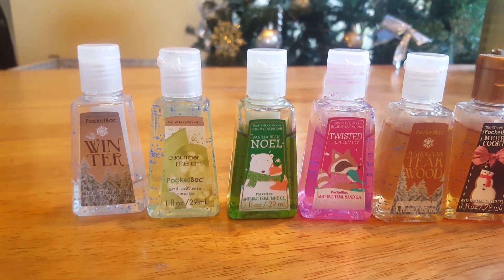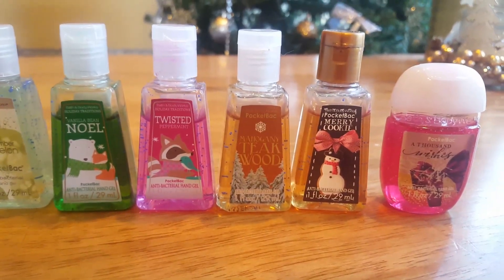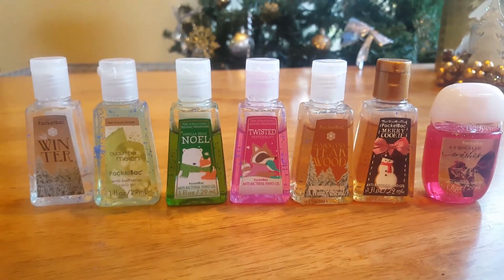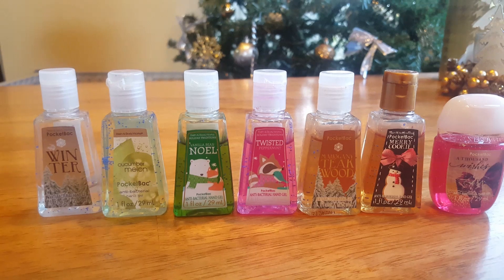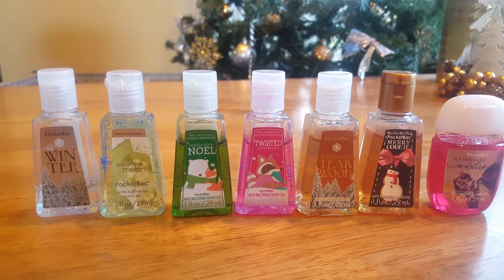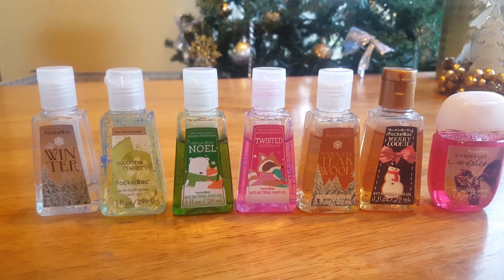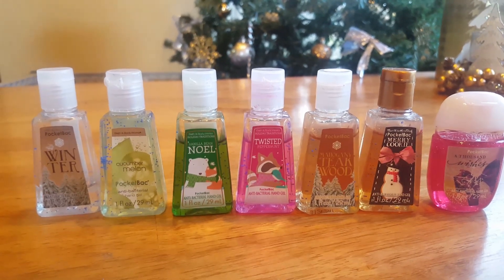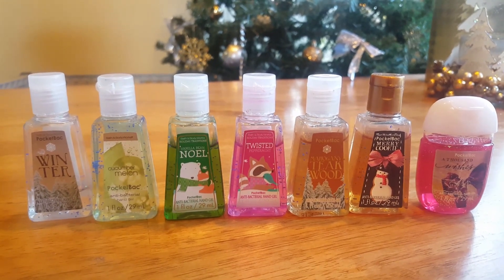Currently in use I have: Winter, Cucumber Melon, Vanilla Bean Noel, Twisted Peppermint, Mahogany Teakwood, Merry Cookie, and A Thousand Wishes. I also have, all in the old packaging, a Pink Prancer in my son's bedroom at his changing table — he's asleep so I'm not going to go get that. A Winter Citrus Wreath in my car and either some sort of peppermint scent or maybe another Mahogany Teakwood on my stroller in the trunk of my car. So I do have three more not pictured here that are in use.